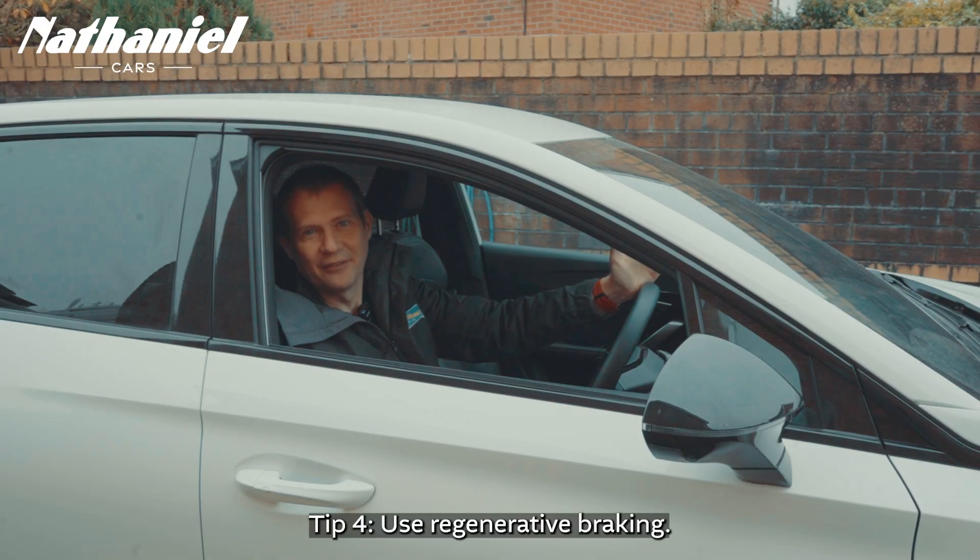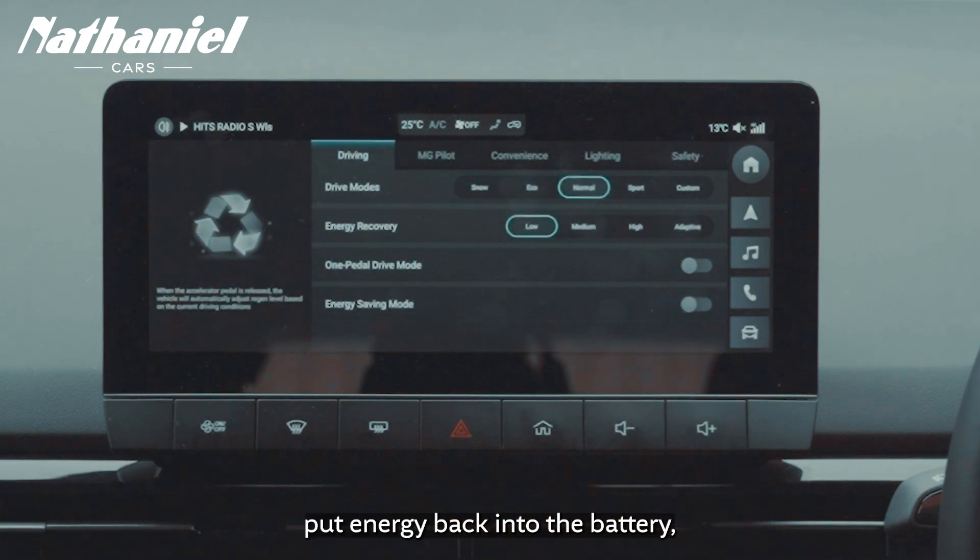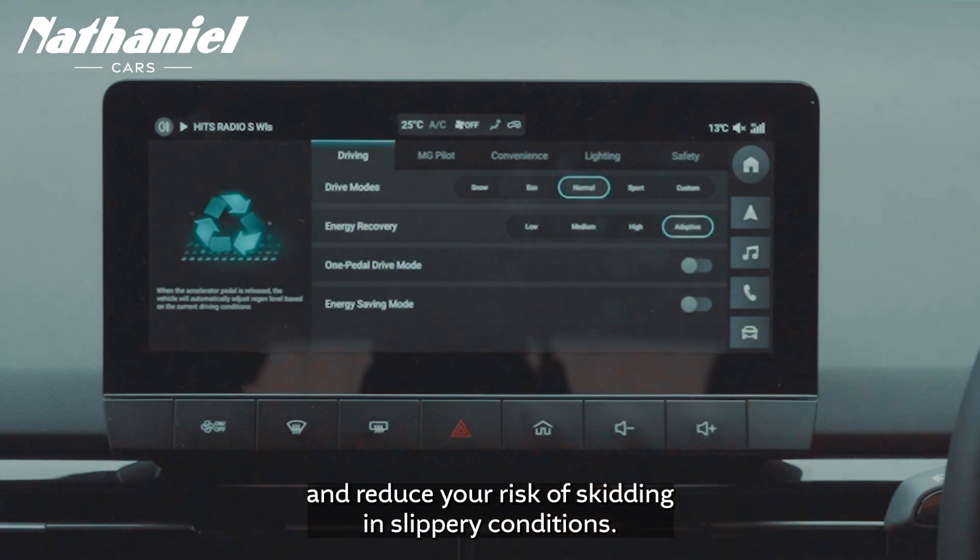Tip four: use regenerative braking. This will help you slow down more smoothly, put energy back into the battery, and reduce your risk of skidding in slippery conditions.